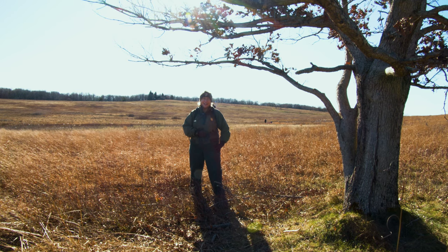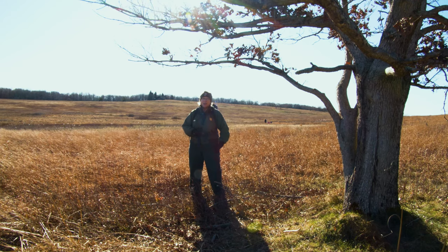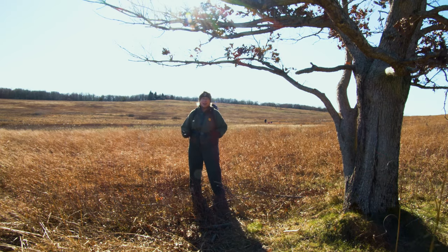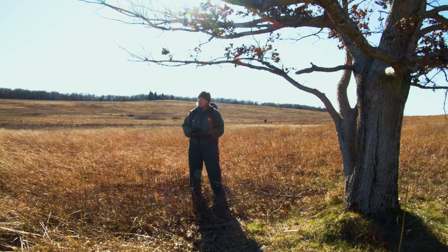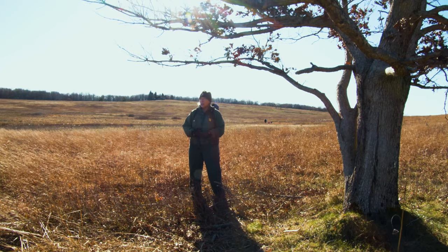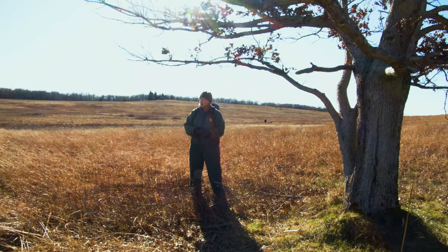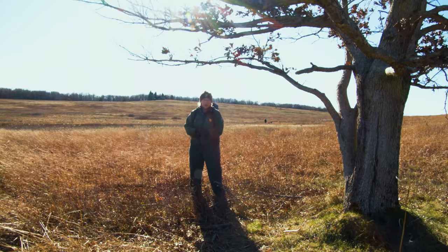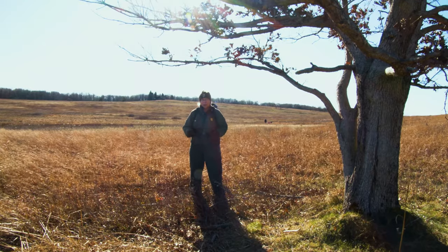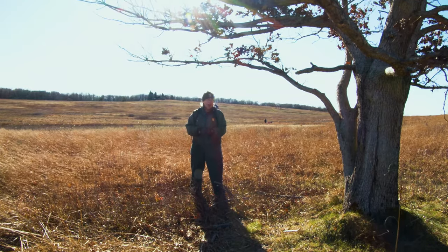Hi, I'm Ranger Mara in the Big Meadow at Shenandoah National Park. At this time of year, after the leaves have fallen from the trees and the fall color has faded, animals like reptiles and amphibians and insects have found secure places under things where they can keep themselves from freezing over the winter. It's a different world. It's a quieter world, and you might think there's not a lot happening.